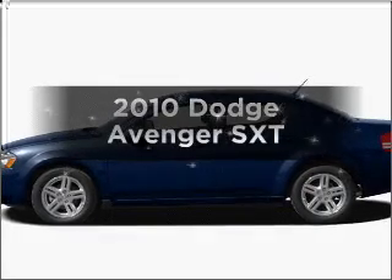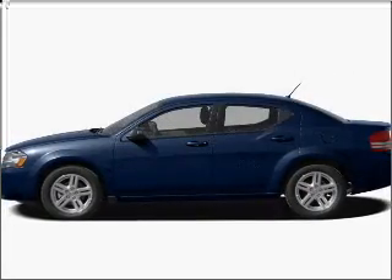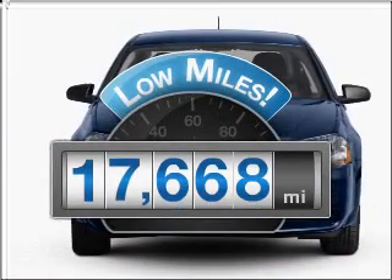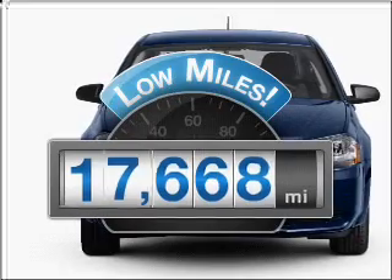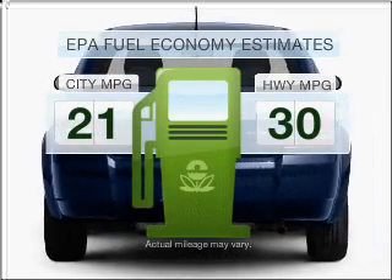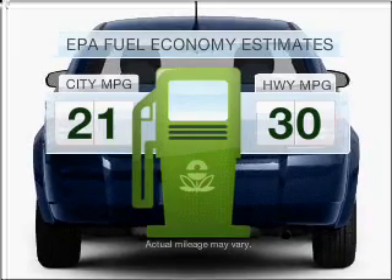Imagine yourself in this 2010 Dodge Avenger. If you're looking for an automobile with great attributes, look no further. A low odometer reading is a great advantage among other benefits offered on this ride. Save your money and make less trips to the gas station to fill your gas tank when driving this fuel-efficient vehicle.